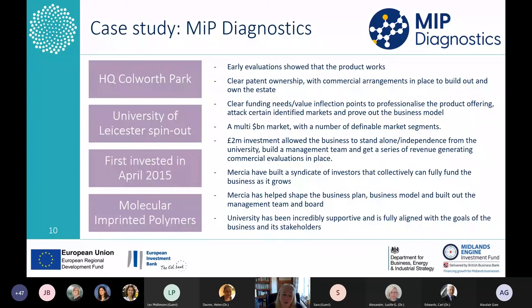Being able to break away from the university and stand on your own two feet as a business is an important milestone for early stage businesses, particularly university spin-outs. During that period the management team has been built out and more commercial evaluations put in place. The final piece is building a syndicate of good investors around MIP — it's not just Mercia now invested in MIP Diagnostics, but BGF and Downing are in there as well. Our network of contacts allows us to help build that type of syndicate. We got involved at an early point and wanted to help shape the business plan and the business model.